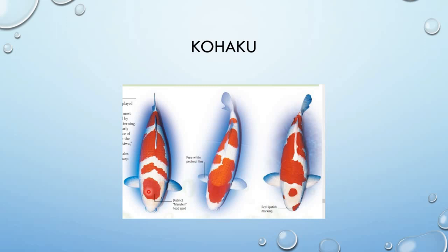Pangalawa, dapat ang red markings niya ay dito sa may ulo ay hindi lalagpas sa mata — sa gitna lang. Saka ang red markings, kung nasa side view siya, hindi siya lalagpas dito sa lateral line.